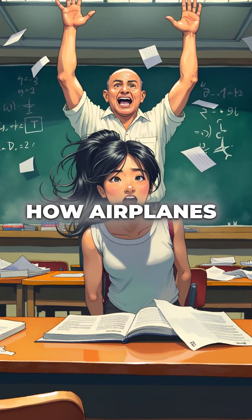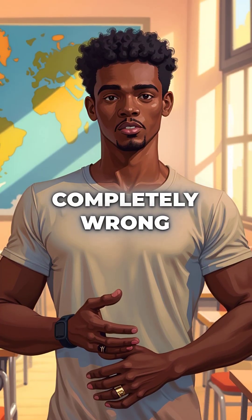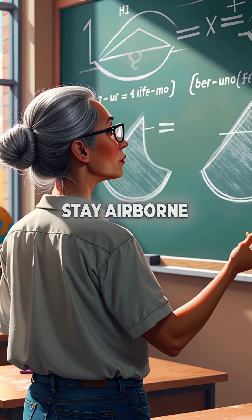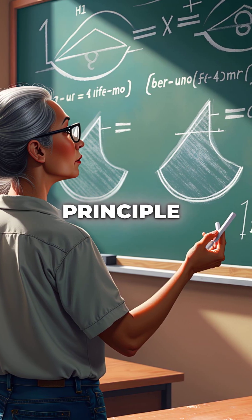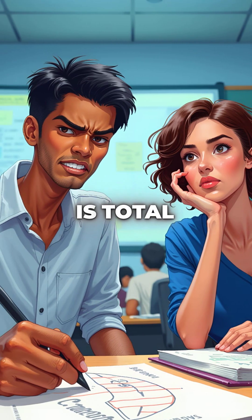Did you know that everything you learned about how airplanes fly is completely wrong? Schools teach that planes stay airborne because air moves faster over the curved top of wings, creating lift through Bernoulli's principle. This explanation is total nonsense.